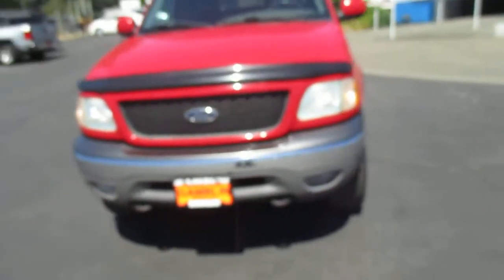Hey there folks, down here at Gamblin Motors. I'm in Claw, Washington. Today we're showing off our 2002 Ford F-150. She's in great shape.